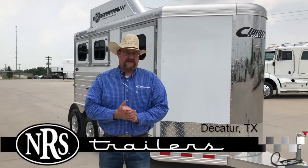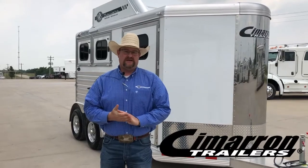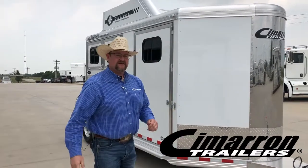Hi, I'm Bill with InRise Trailers here in Decatur, Texas, and this month we're going to spotlight our Cimarron trailers. Let me show you some of what we've got to offer you.